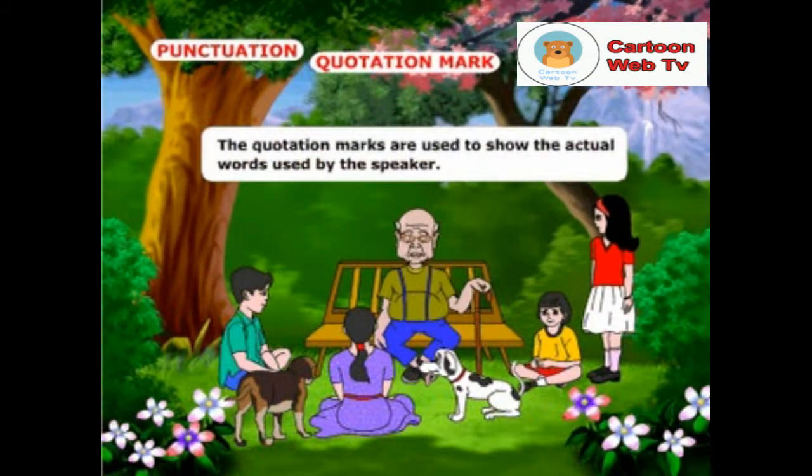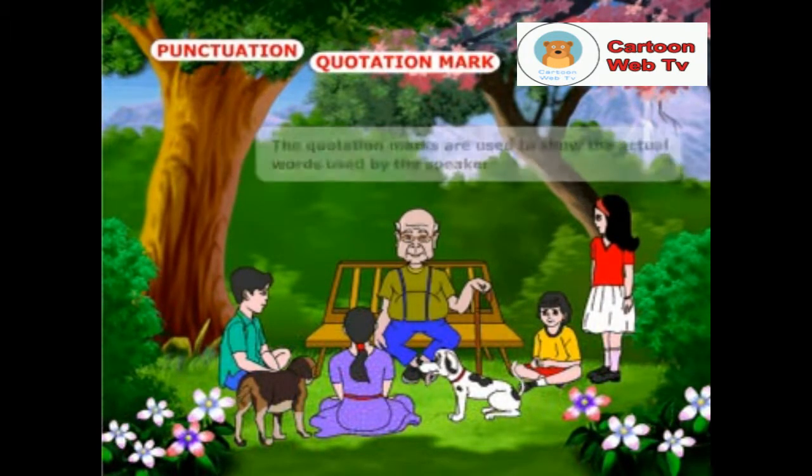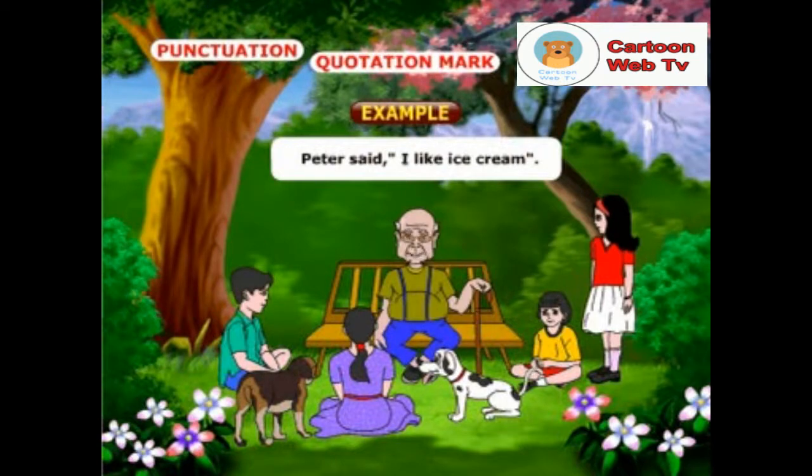The quotation marks are used to show the actual words used by the speaker. Example: Peter said, "I like ice cream." Note the quotation marks.